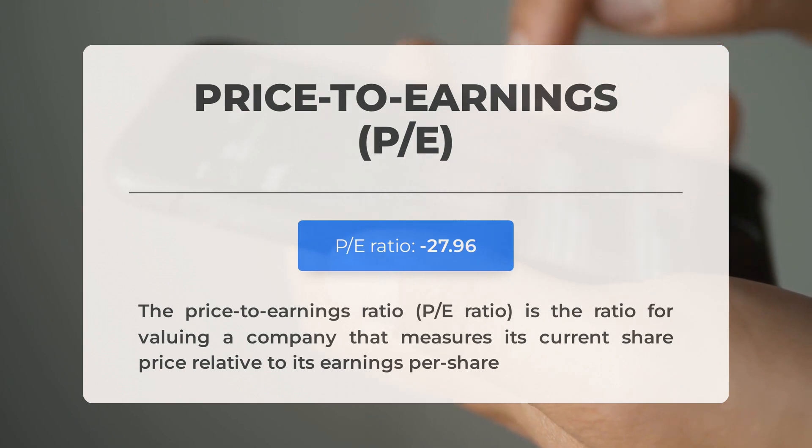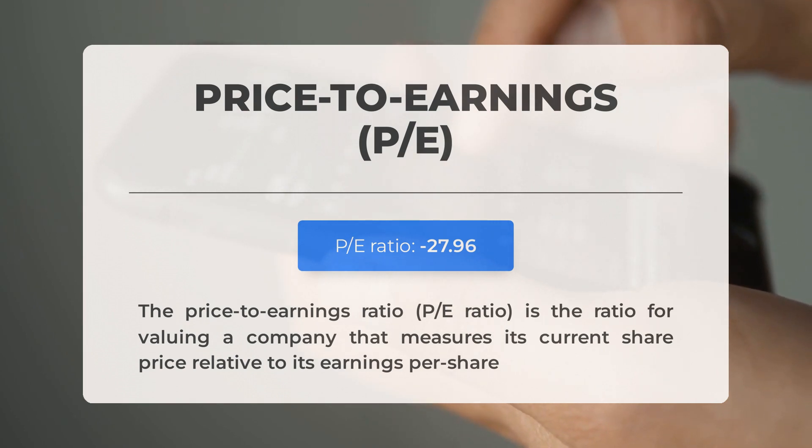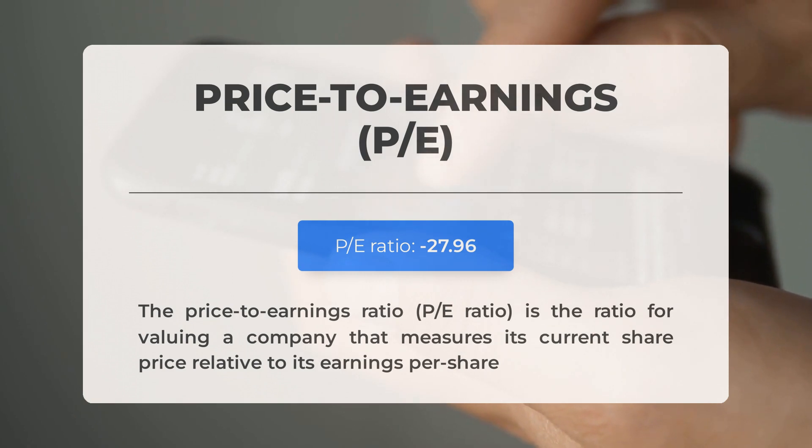The Price-to-Earnings Ratio, or P/E Ratio, measures a company's current share price relative to its per-share earnings. A negative P/E Ratio means the company has negative earnings or is losing money. Even established companies experience down periods, often due to factors beyond their control. However, consistently negative P/E Ratios may signal insufficient profit and possible bankruptcy risks.